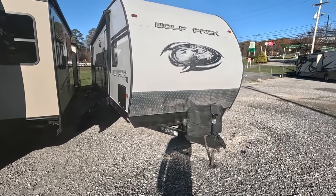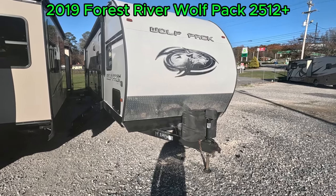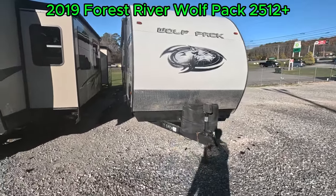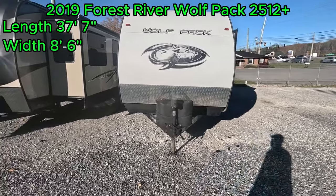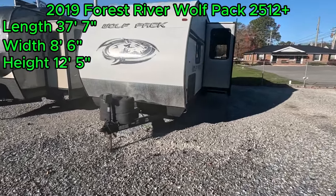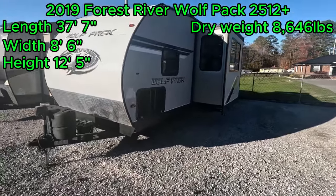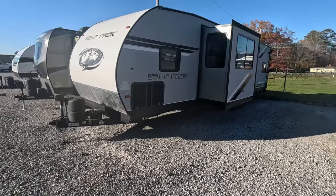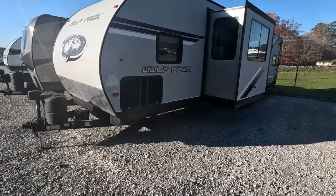Good afternoon folks, welcome back to Parkway RV. I'm Austin. Today we're looking at this Forest River Wolf Pack 25-12 Plus. This toy hauler travel trailer has a length of 37 feet 7 inches, a width of 8 feet 6 inches, a height of 12 feet 5 inches, a dry weight of 8,646 pounds, and a payload capacity of 2,696 pounds. Overall I think this is an excellent toy hauler travel trailer and I can't wait to show it off.